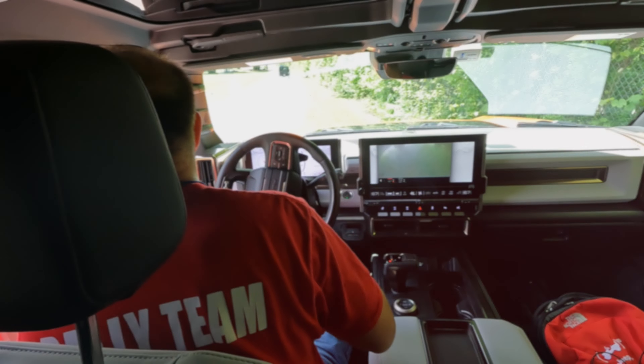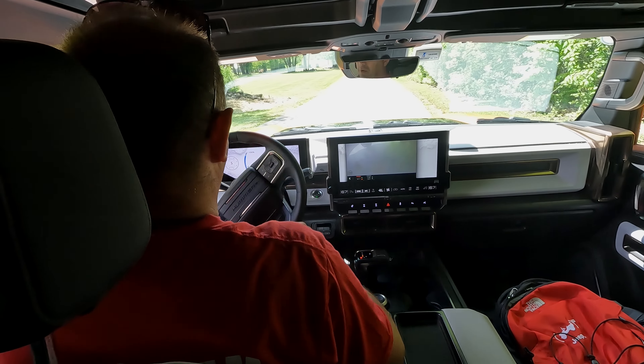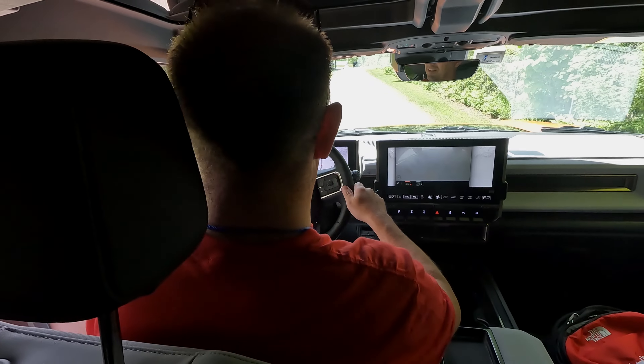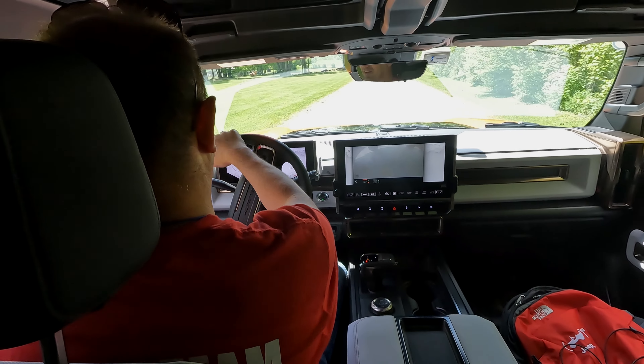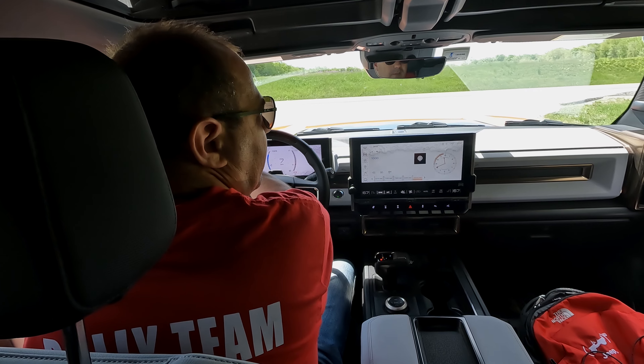We're still in crab walk mode — check this out. Going down the road and you move the wheel, the whole car just does this. It's so bizarre. Okay, we've got crab mode turned off now, and we're going to drive it like a normal vehicle.